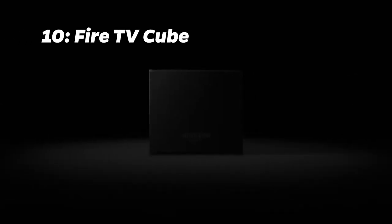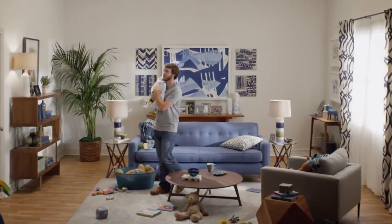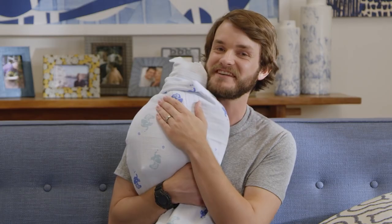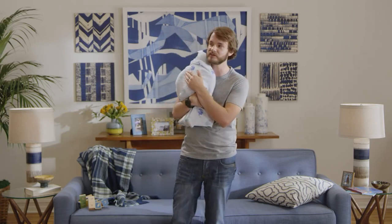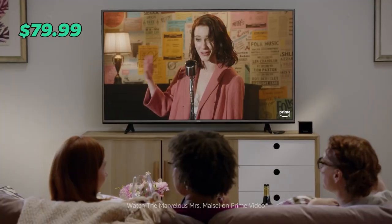Number 10: Fire TV Cube. Kicking off our list at number 10 is the certified refurbished Fire TV Cube. Elevate your entertainment with hands-free streaming in 4K Ultra HD and Alexa integration. This certified refurbished product offers Dolby Vision, HDR, HDR10+, Alexa voice remote, and a 1-year Square Trade warranty. It's currently at a steal for $79.99, down from the original $99.99.